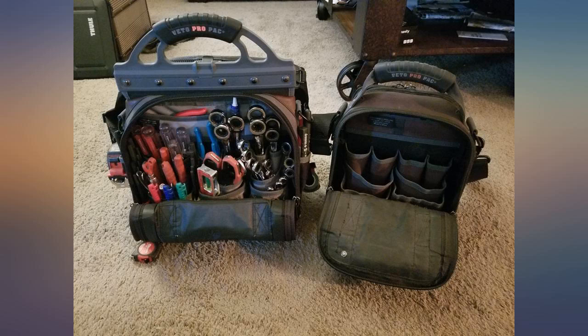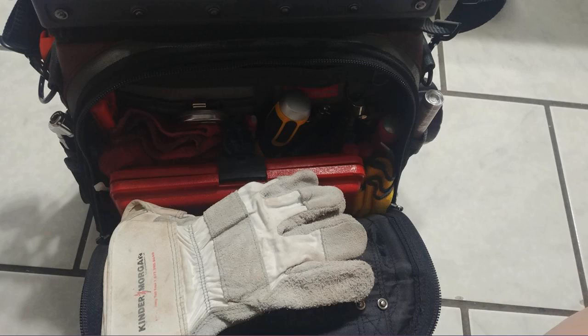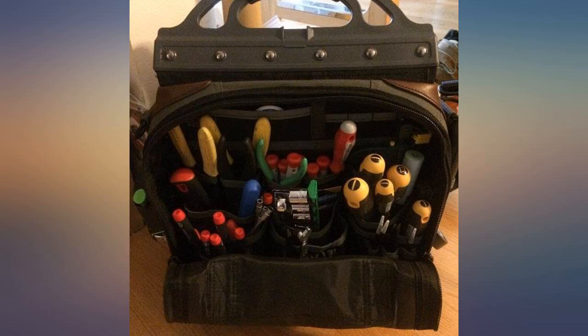First of all, shipping was originally quoted at 7-10 days and it arrived in 2. So thumbs up to the seller — I love these bags. I've been using a ProPack MC for the past 3 years and it's been outstanding. I like the portability of the MC but I wanted to have more tools with me.